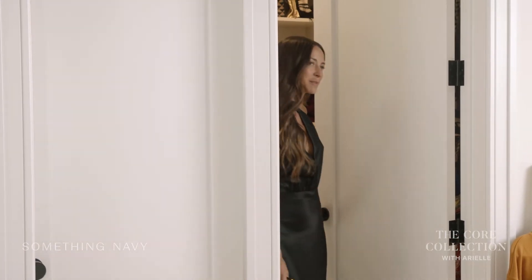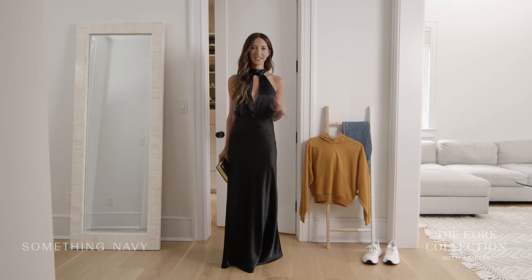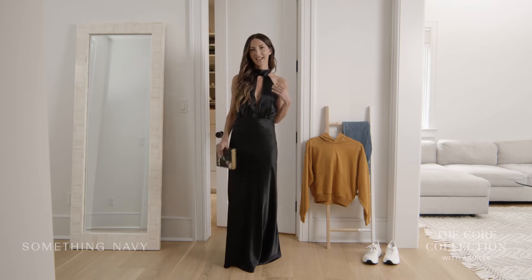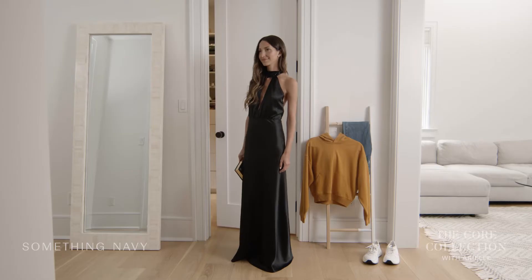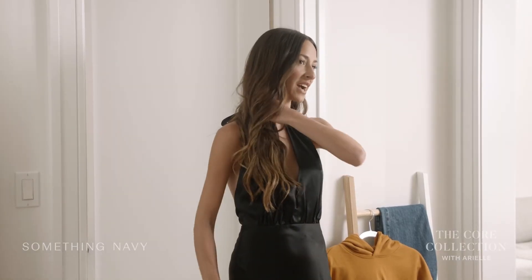Here is my black tie wedding look. I kept it very simple — I just added a stud and a fun clutch. This dress also comes in ivory, but I'm really loving the black right now.